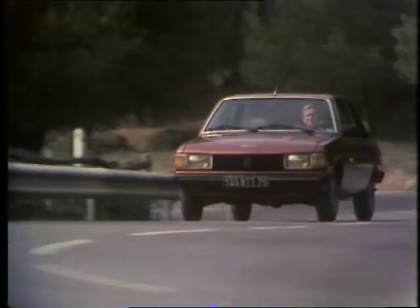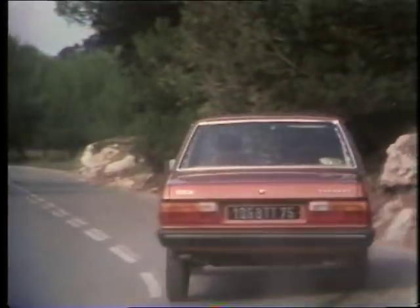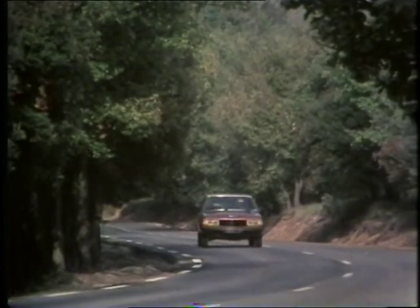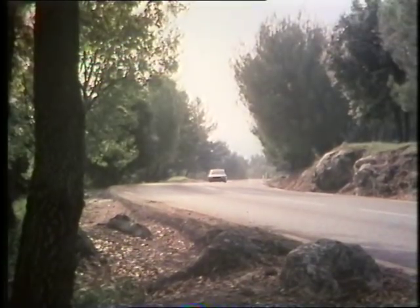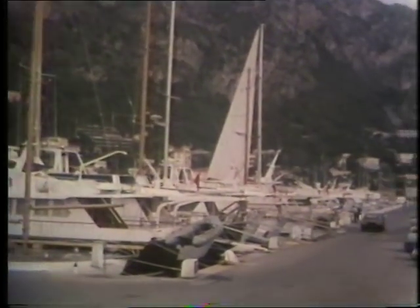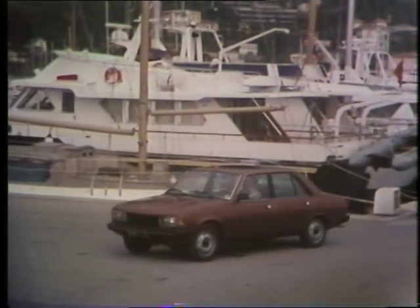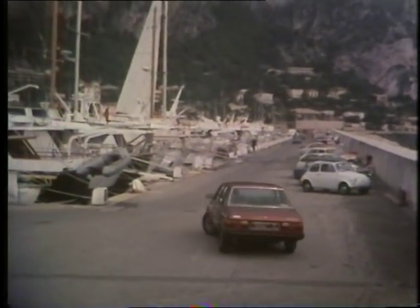The suspension is exceptional. An extremely smooth ride is married to excellent road holding with none of that lurching body roll you get with so many French cars. What is particularly creditable is that all this is achieved with what are, by today's standards, positively skinny tyres. No complaints about the brakes either, or the turning circle, which is remarkable for a front-wheel drive car of this size.